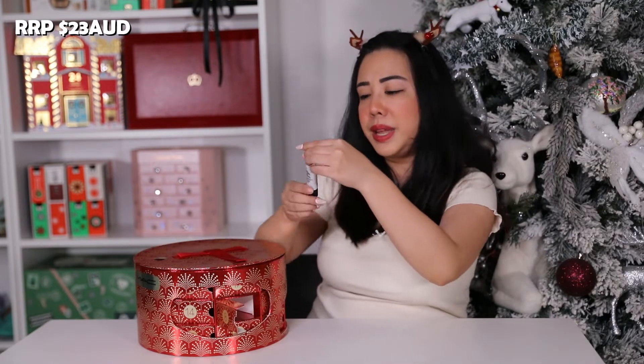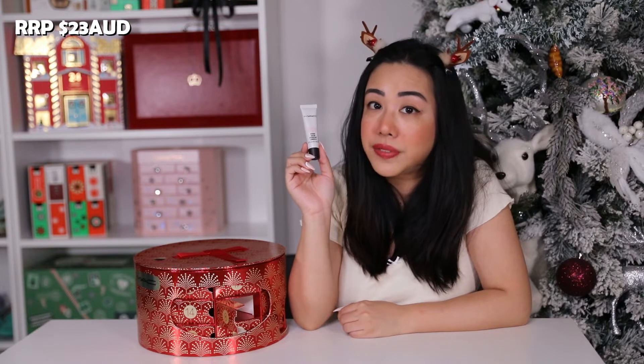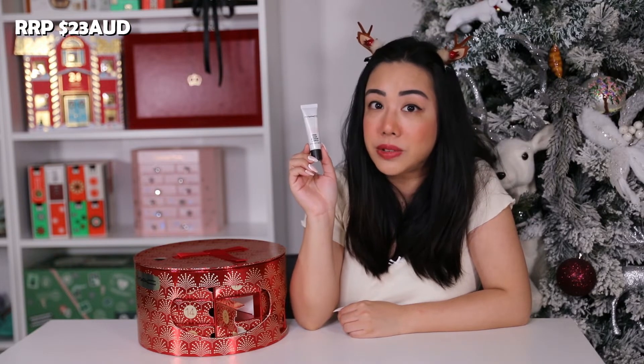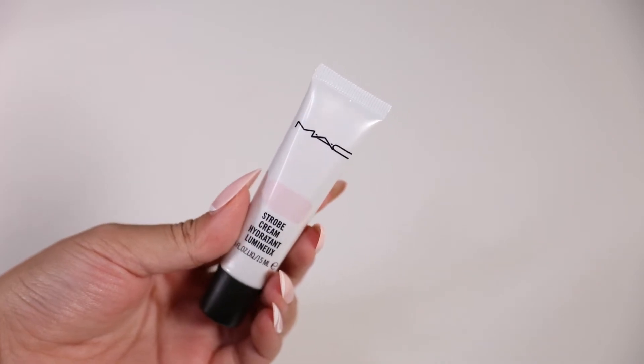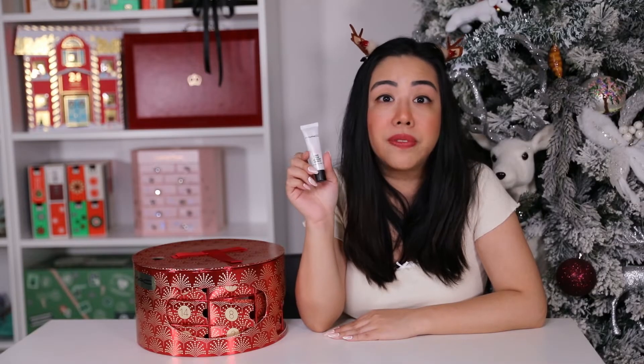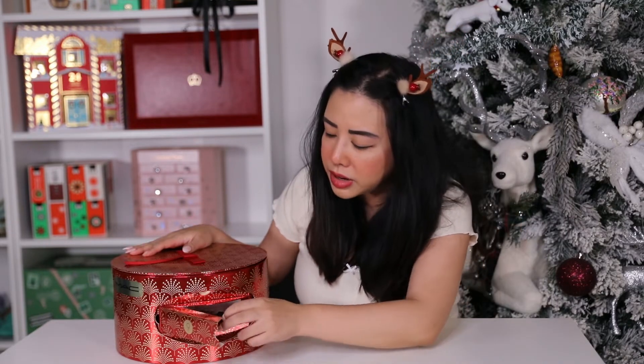On day eight we have the mini Strobe Cream in the shade Pink Light. This is 15ml and retails for $23 AUD. It's their brightening cream with a subtle pink shade, packed with vitamins and antioxidants. I haven't tried this one before but it sounds really interesting.